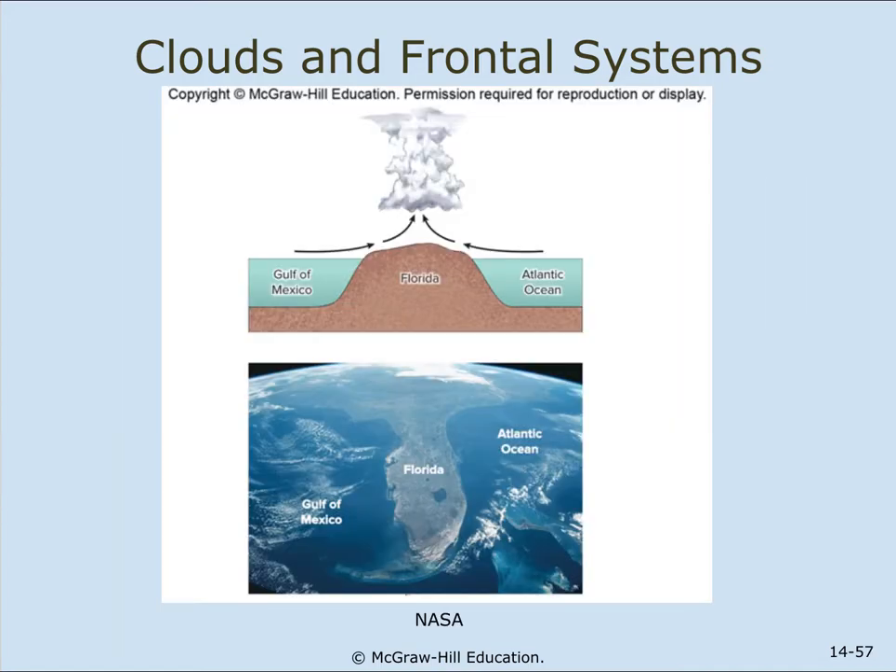Clouds and frontal systems. Here's a drawing of Florida alongside a satellite photograph — the Atlantic Ocean on one side and the Gulf of Mexico on the other. When air rises above the land, it usually forms large clouds. From personal experience, almost every afternoon in summertime there's going to be some sort of thunderstorm. That's why Florida is known as the lightning capital of the world.